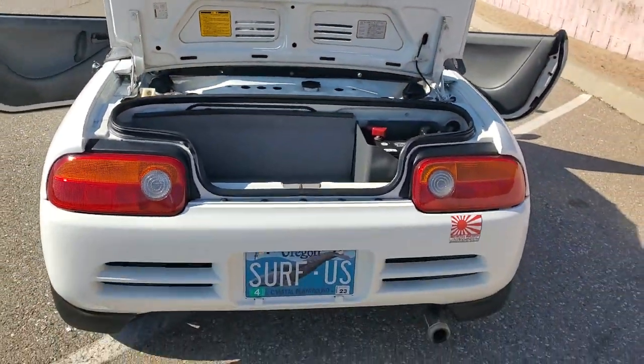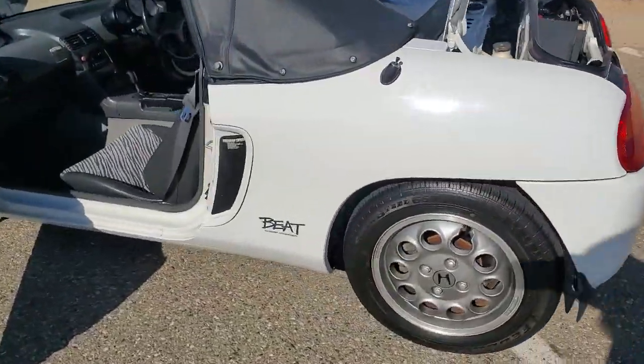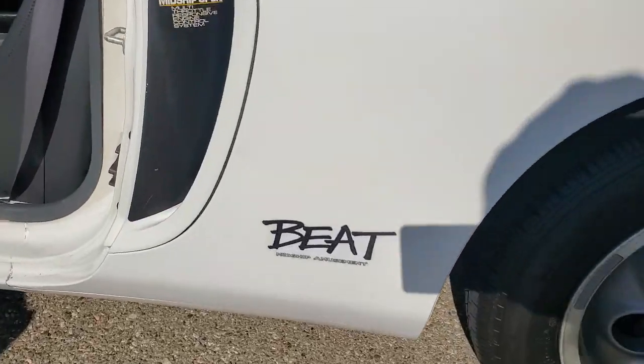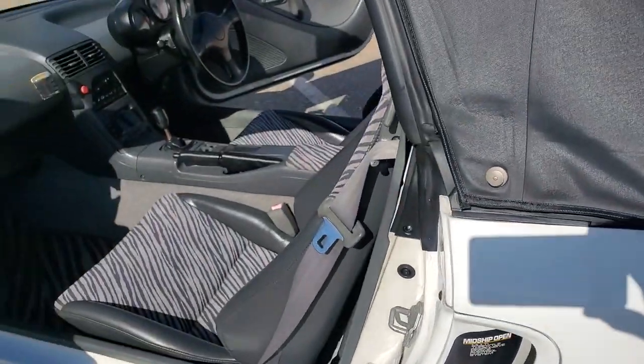Super fun car to drive. Gets a lot of questions everywhere you go. Midship amusement, that's for sure.